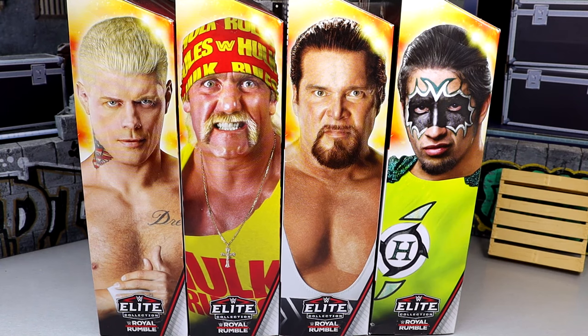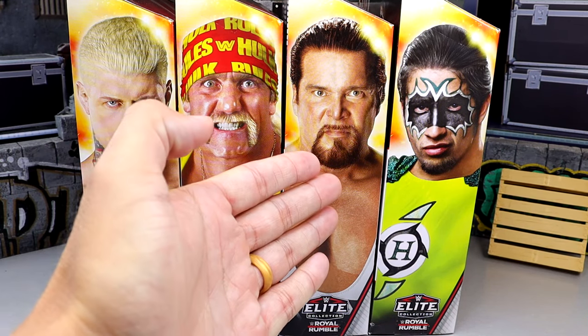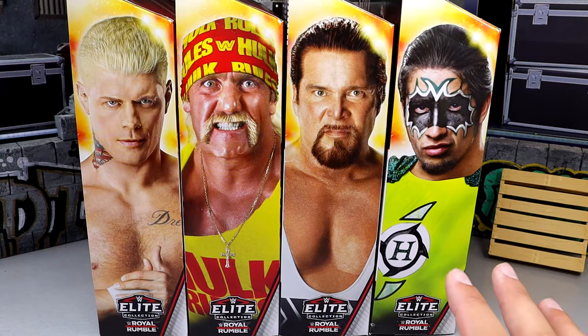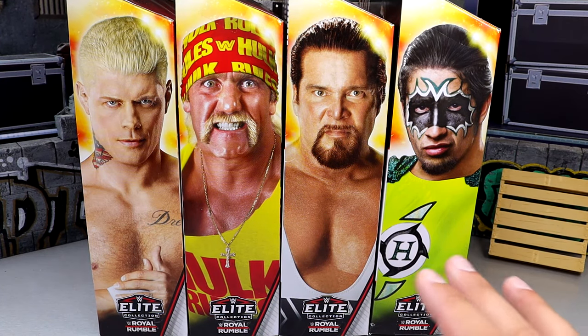Now, this set is very, very important for a lot of different reasons. We're going to dive into it, but featuring all of the talent we have today — we have Cody Rhodes, Hulk Hogan, Diesel, and Hurricane, or Kevin Nash, or whatever you want to say. But today we have an epic set, and it's because of a lot of reasons.